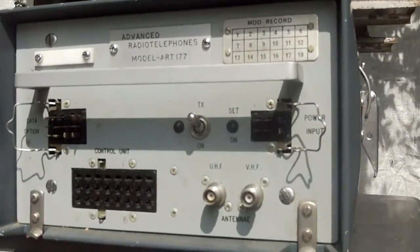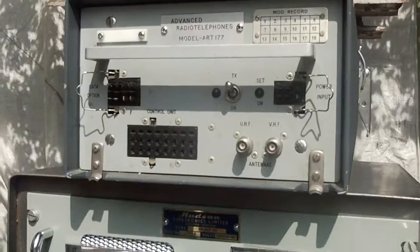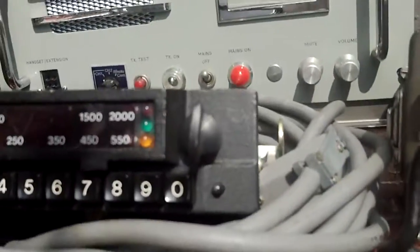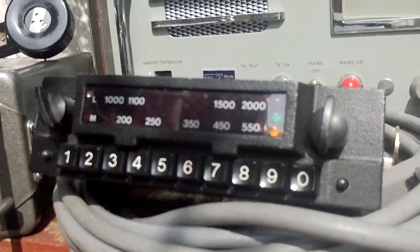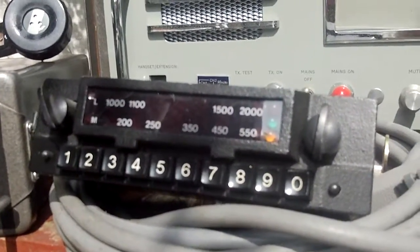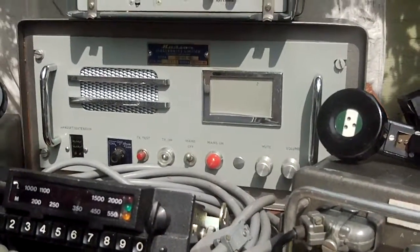This is the most important set — this is an ART177, Advanced Radio Telephone 177, that is synthesised, covering 79 to 103 megs, with a covert control box. There is the covert control box, and it's AM/FM, absolutely complete. This has come from Alan Hudson, who was Hudson Radio Telephones, and this has come out of his loft.